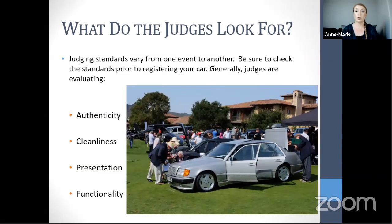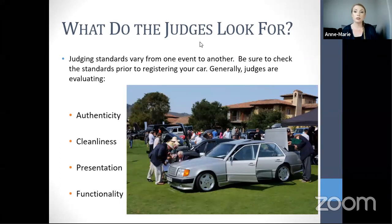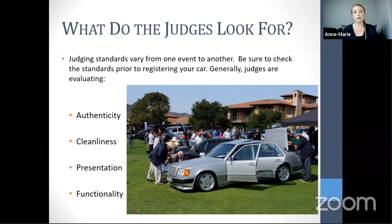Judging standards vary from event to event. For MBCA events, the 2012 rulebook applies. Cars are typically judged on four criteria: authenticity, cleanliness, presentation, and functionality. Authenticity means no aftermarket parts or accessories — everything must be period correct and market correct, so U.S. cars use U.S. parts and Euro cars use Euro parts. Paint resprays are fine as long as the color was available for that year and market.